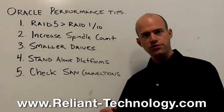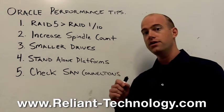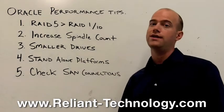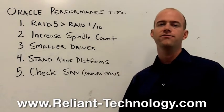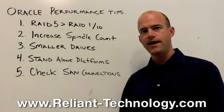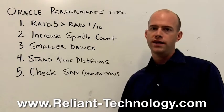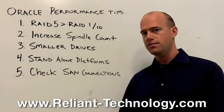Number one: take a look at your storage system and consider breaking your RAID 5 RAID groups and turning them into RAID 1 or RAID 10 RAID groups. The reason is they're faster. Mirroring is the fastest way to serve up data. It's more expensive, but for Oracle databases that demand performance, it's something you might consider.